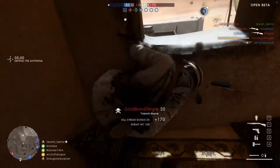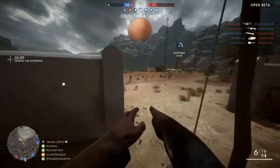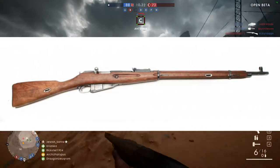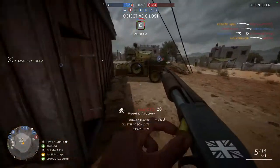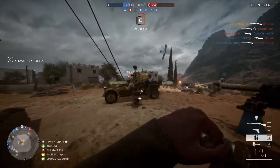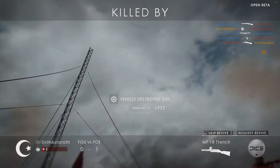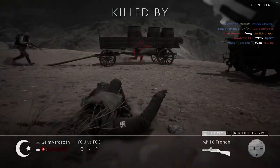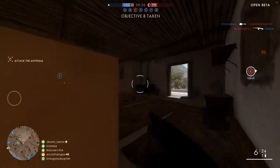Now moving on to the Russian weapons. I can almost guarantee there will be a Mosin-Nagant — either the 1891 model or the 1907 model, or possibly both, for the Scout class. Just like there's the Gewehr 98 and the 95, maybe they'll have both Mosin-Nagant variants.